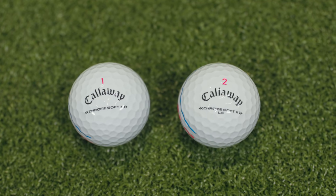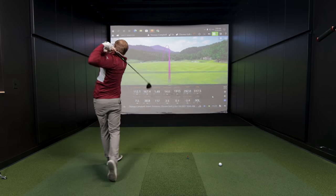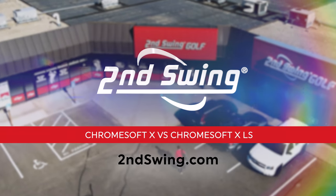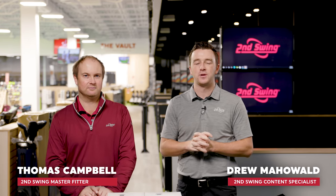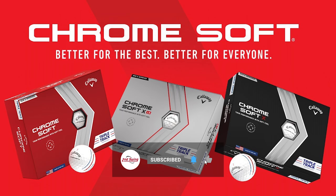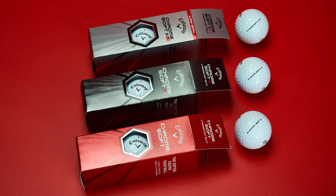Today we've got new Callaway golf balls — the Chrome Soft X and Chrome Soft X LS from 2022. I'm Drew Mahal from Second Swing Golf, joined by Thomas Campbell, master club fitter at Second Swing Minnetonka. Thomas will test both balls and we'll see what Trackman tells us about the differences. The X and XLS are probably more up Thomas's alley, so today's head-to-head test will feature those two versions.